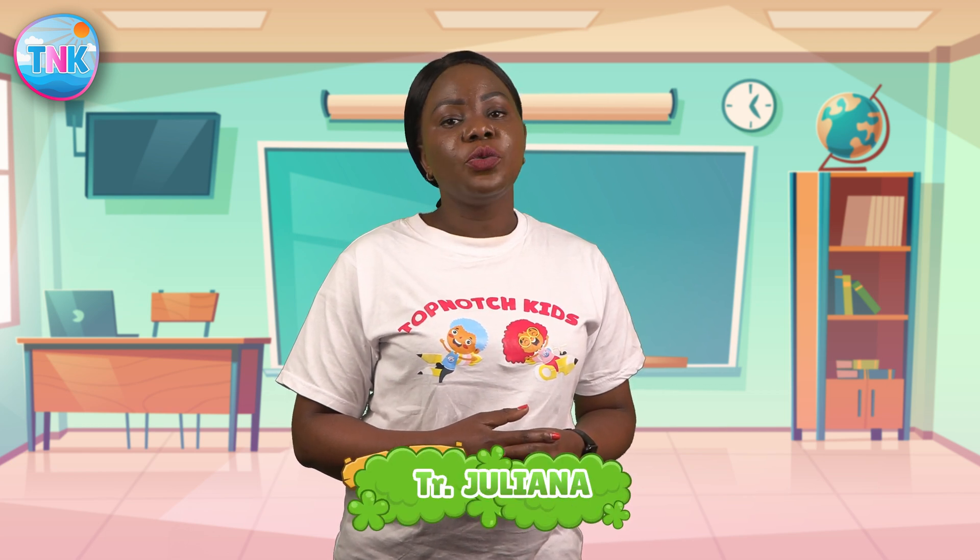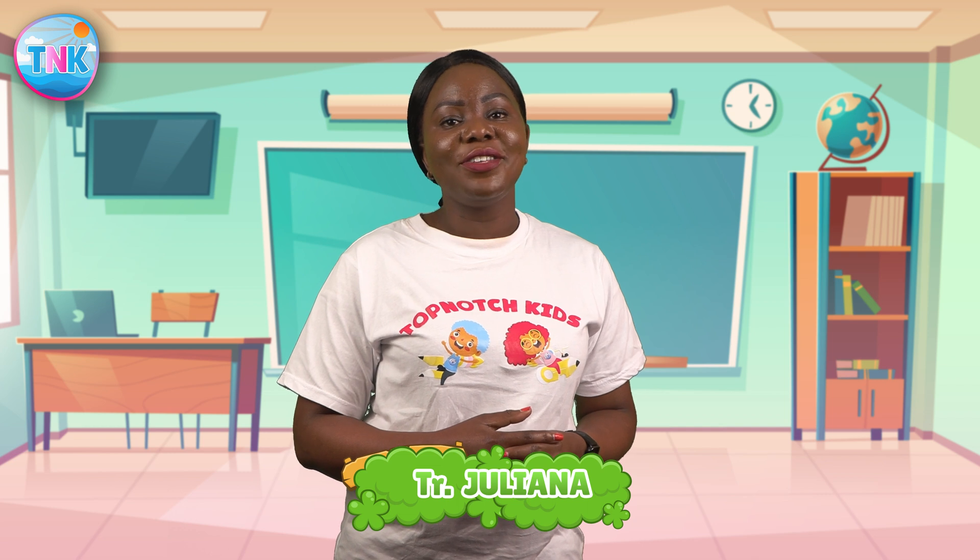Hello Top Notch Kids! Welcome back to our exciting math adventure. I'm teacher Juliana and today we are going to dive into the world of basic addition. Are you ready to have some fun with numbers? Yes! Let's get started.